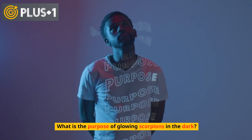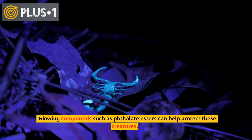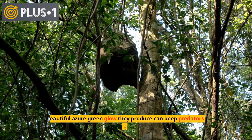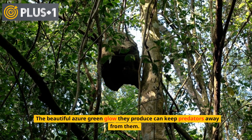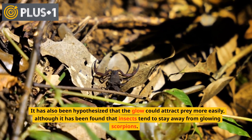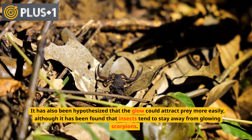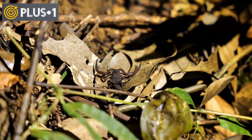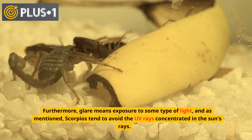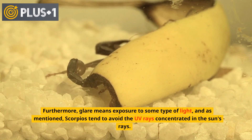What is the purpose of glowing scorpions in the dark? Glowing compounds such as phthalate esters can help protect these creatures. The beautiful azure-green glow they produce can keep predators away from them. It has also been hypothesized that the glow could attract prey more easily, although it has been found that insects tend to stay away from glowing scorpions. Furthermore, glowing means exposure to some type of light, and scorpions tend to avoid the UV rays concentrated in the sun's rays.